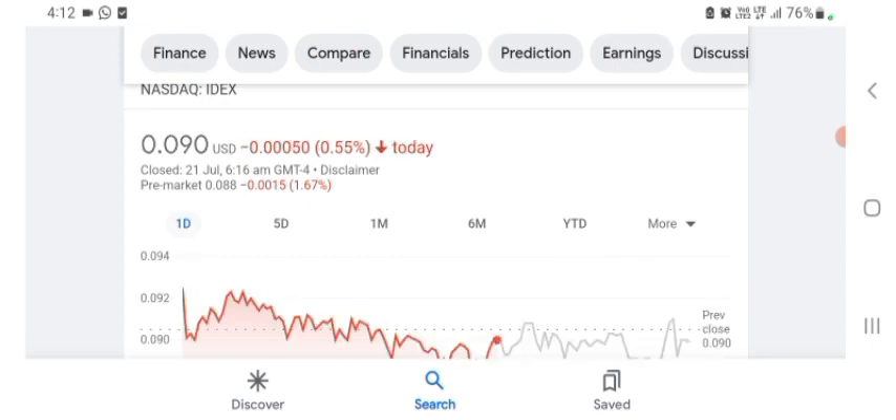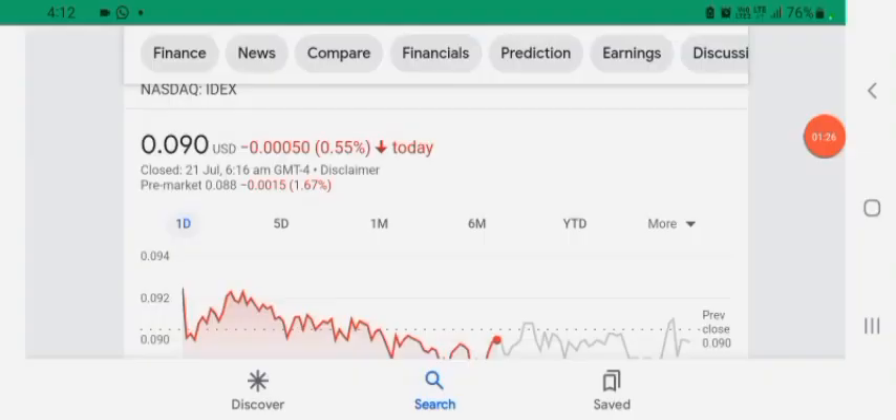So the fundamentals of the stock are not better for today. Before buying and selling the stock, please consult your financial advisor. Today's video is done, thanks for watching. Please subscribe to my YouTube channel and like the video. Also comment any related queries about this stock or anything like that. I hope you guys enjoyed this video and have a great day.